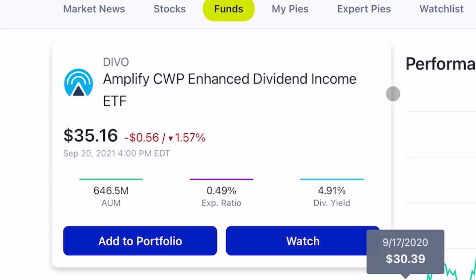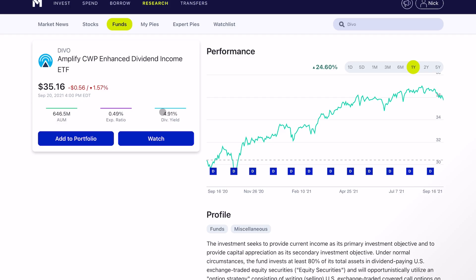If you guys have been following the channel, you know that Devo is one of my favorite dividend ETFs. It has close to 5% dividend yield because it holds both great blue chip dividend paying companies, as well as a tactical covered call approach to give you additional income.